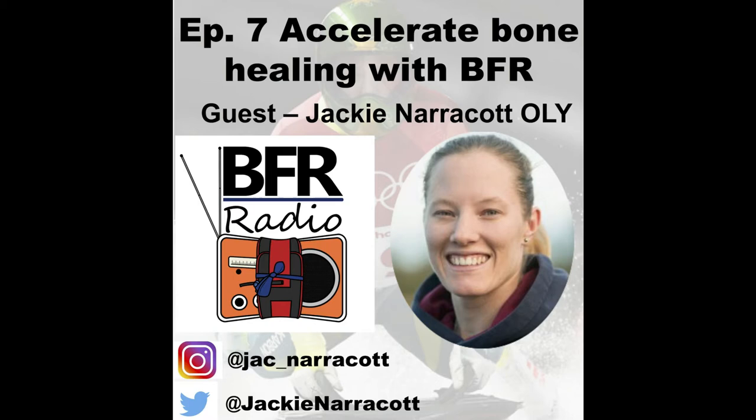Hi everyone, and welcome back to BFR Radio. Thanks for listening. I'm sure we're all aware of the many benefits associated with blood flow restriction training. There's one area that I think has little recognition out there in the public, and I really want to make you all aware of that — and that's around the role of BFR and bone.